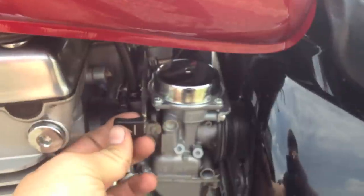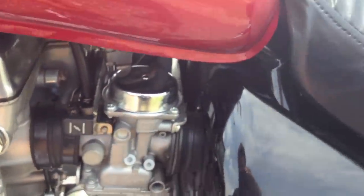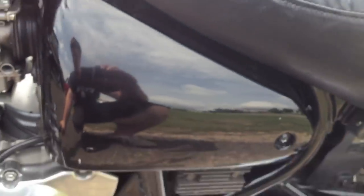Dual stage chokes really come in handy — it's a cold-blooded engine. And you can see down there the idle adjustment — there's a little black knob, and that came in really handy to set the idle.